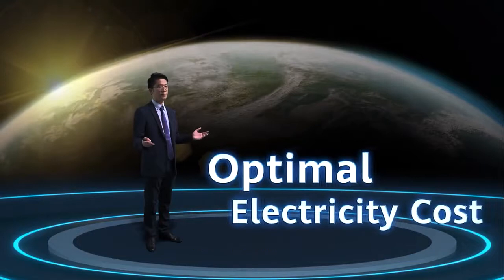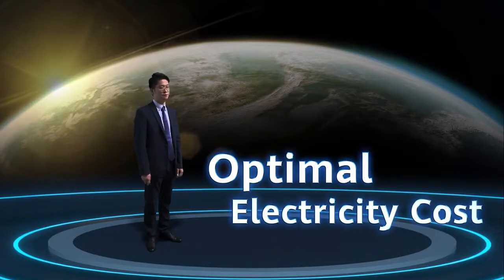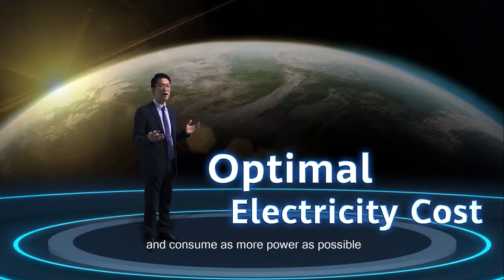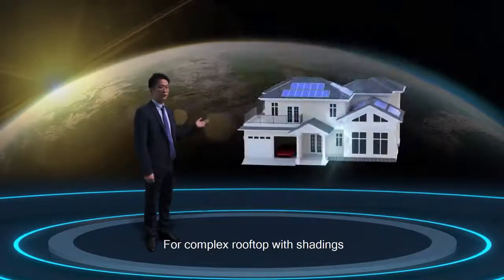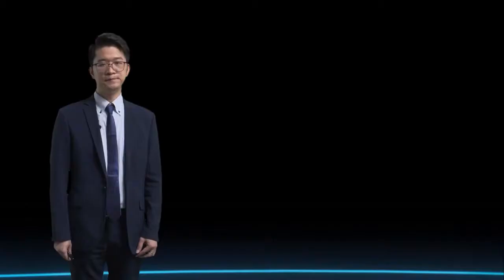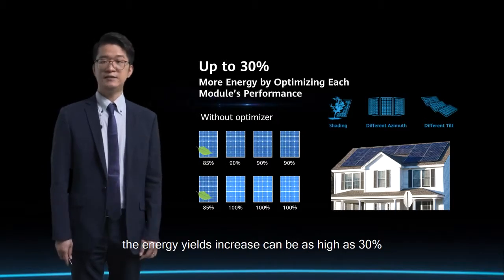At Huawei, we are always thinking about how to reduce electricity costs for homeowners. For the money our customers invest in the system, we need to generate as much power as possible and help them consume as much as possible, maximizing PV self-generation and minimizing electricity cost. For complex rooftops with shading, Huawei recommends our full optimizer solution. Optimizers improve the performance of each PV module independently, and depending on the degree of module mismatch, energy yield increase can be as high as 30%.